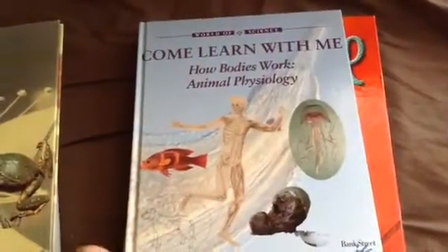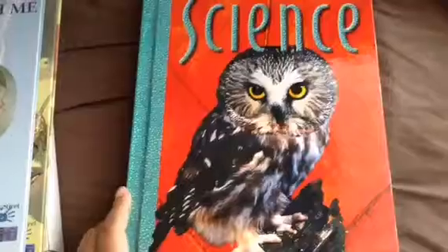Next we have Science: Come Learn With Me, the Kingdoms of Life Classification. Then we have Come Learn With Me, How Bodies Work, Animal Physiology. And lastly our Science textbook.